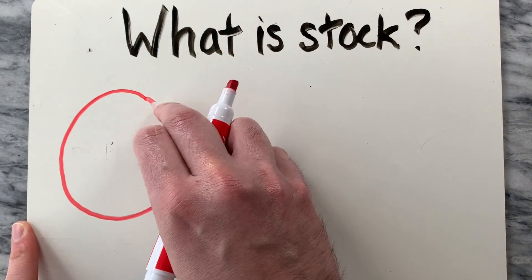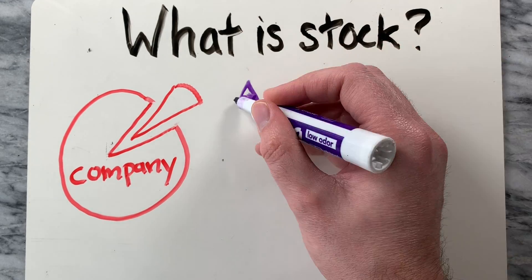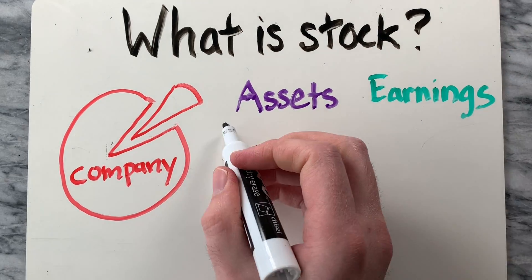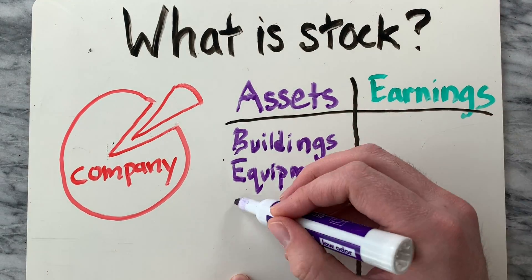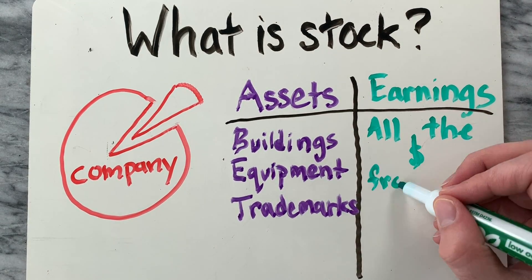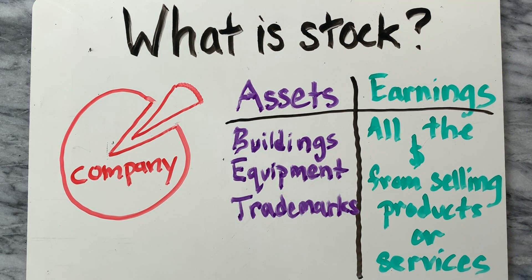What is stock? A share of stock is literally a share in the ownership of a company. When you buy a share of stock, you're entitled to two small fractional parts of the company: the assets, which include everything the company owns, like buildings, equipment, and trademarks, and their earnings, which is all the money the company brings in from selling its products and services.